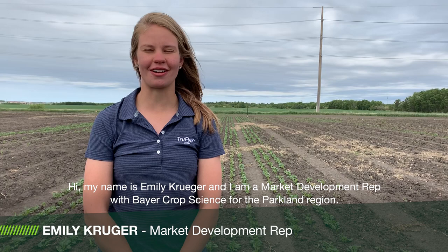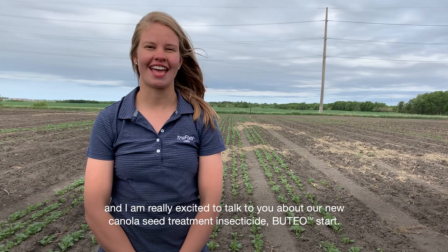Hi, my name is Emily Kruger and I am a market development rep with Bayer Crop Science for the Parkland region. Today I'm at the research farm located just outside of Yorkton and I'm really excited to talk to you about our new canola seed treatment insecticide, Uteo Start.